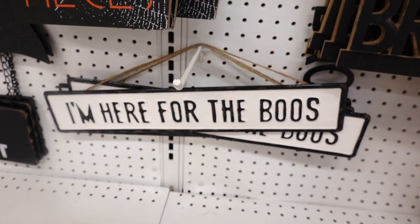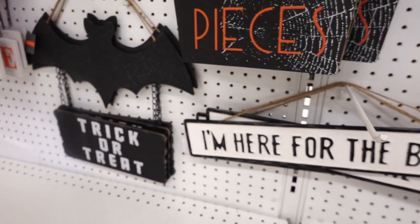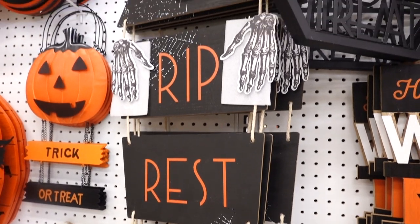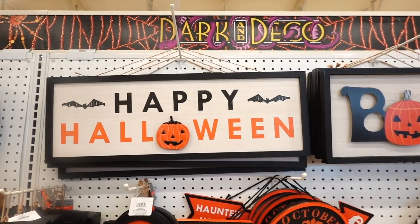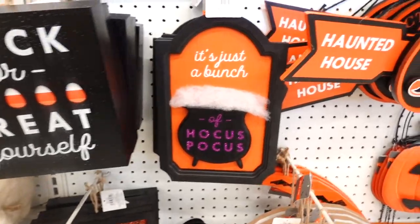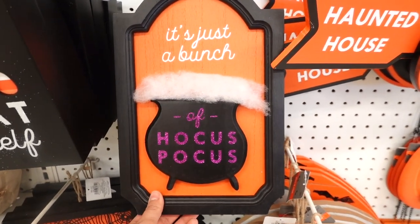Galvanized. And it kind of reminds me of the one at Michael's too. They have a bat one that says Trick or Treat. And this one that says Rest in Pieces and there's a skeleton on top — well, it's like the whole body, it's like a coffin. Kind of cool. I like this sign though. Happy Halloween. I love it. I love this sign — it's just a bunch of Hocus Pocus. I love it.